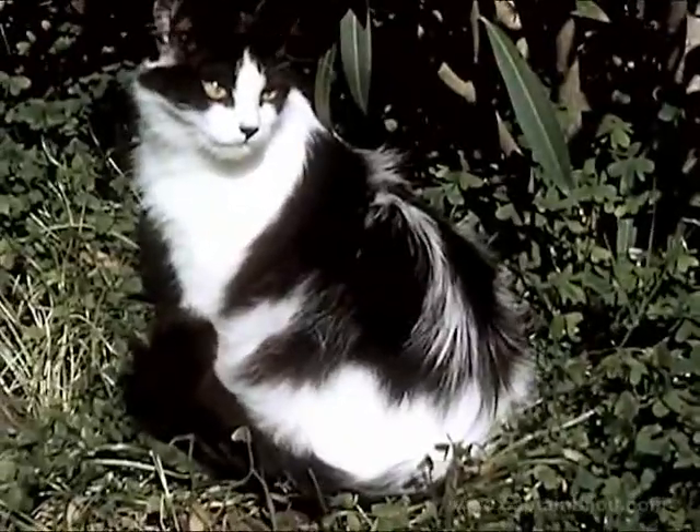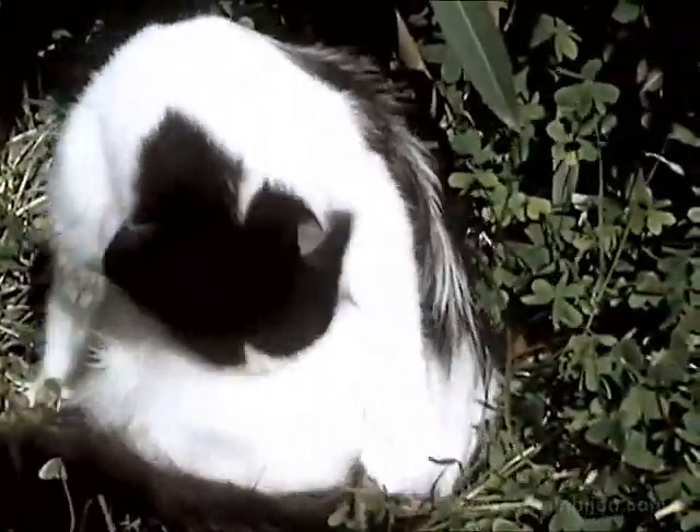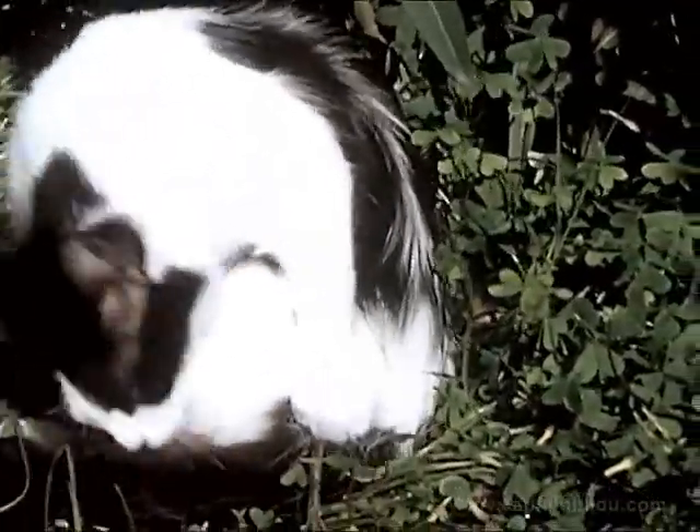A cat carries her kittens for 63 days before they are born. Fluffy keeps herself clean. Cats know how to care for themselves, and all they really need from us is water, food, and affection.